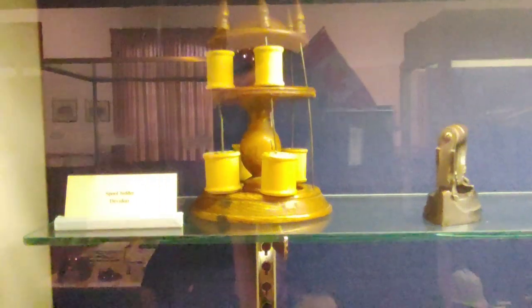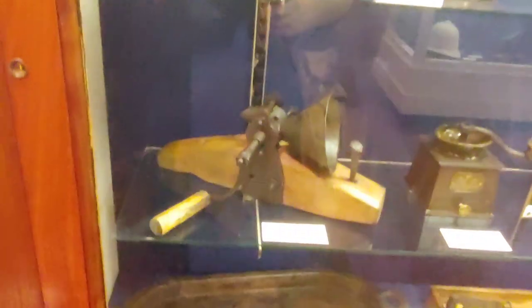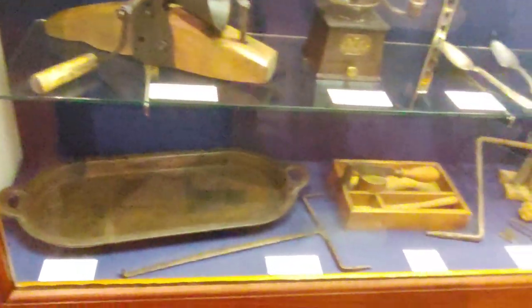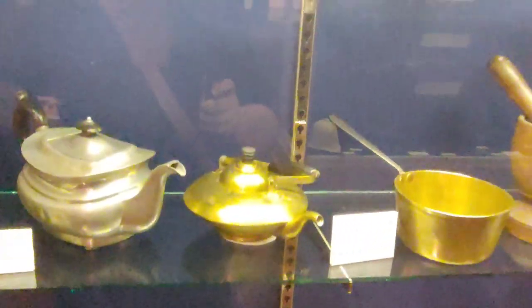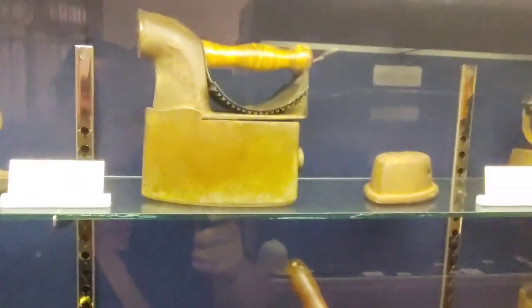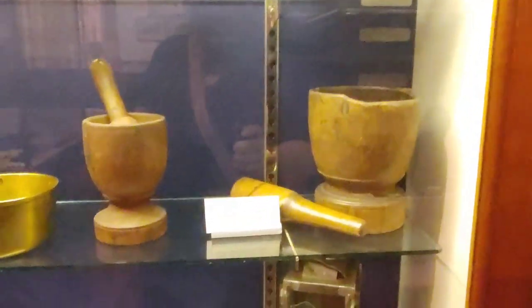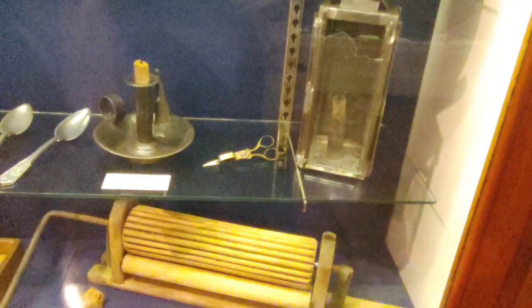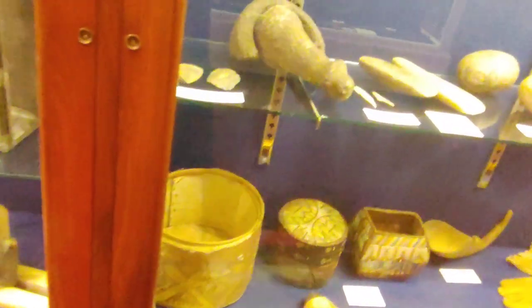Here you have classic everyday items like a thread holder and kettles — things people used in the fort for everyday use. A coffee grinder, irons, mortar and pestle, tools — anything you can think of that they would use during this time frame. You can find a lot of neat-looking items here.